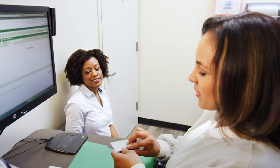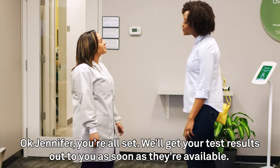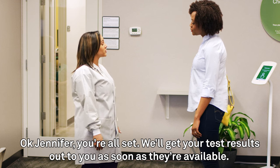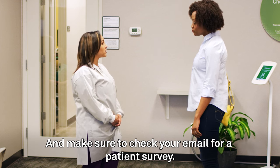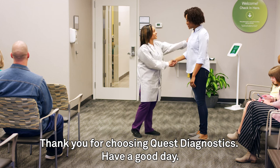Now that's taken care of, it's time for the blood draw. Okay, Jennifer, you're all set. We'll get your test results out to you as soon as they're available. And make sure to check your email for a patient survey. Will do. Thank you for choosing Quest Diagnostics. Have a good day.